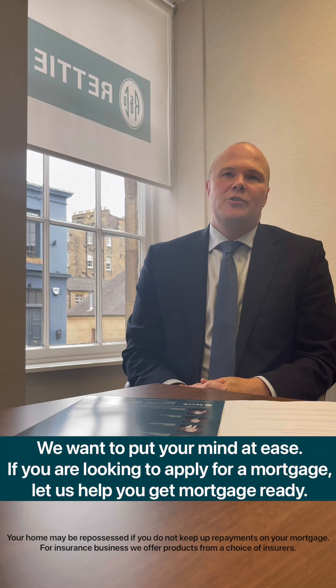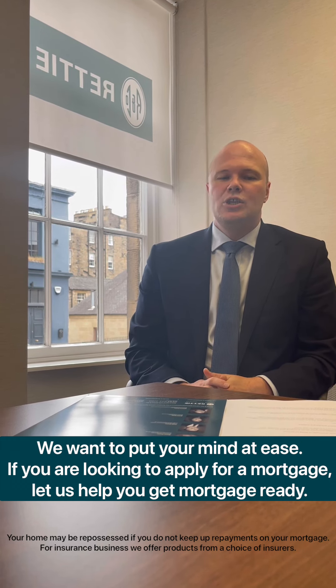We want to put your mind at ease. If you're looking to apply for a mortgage, there are a few things that you need to look at first. We call it getting mortgage ready.